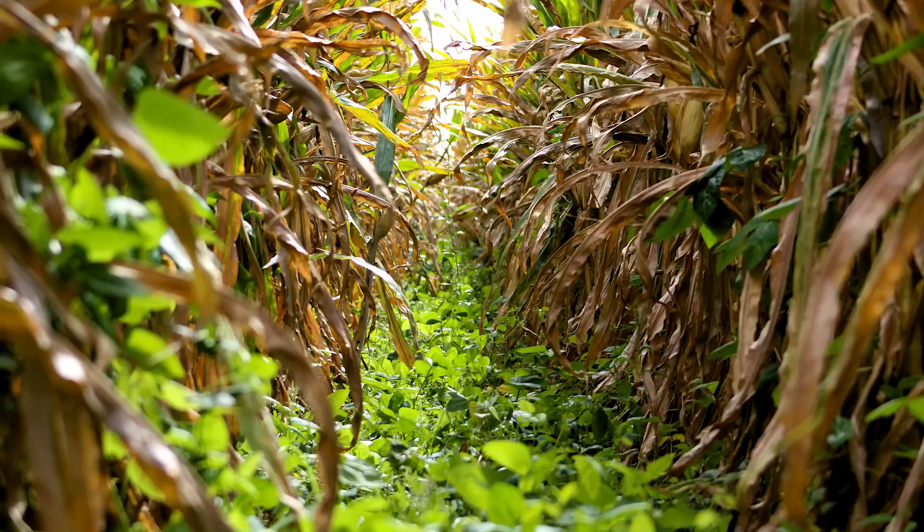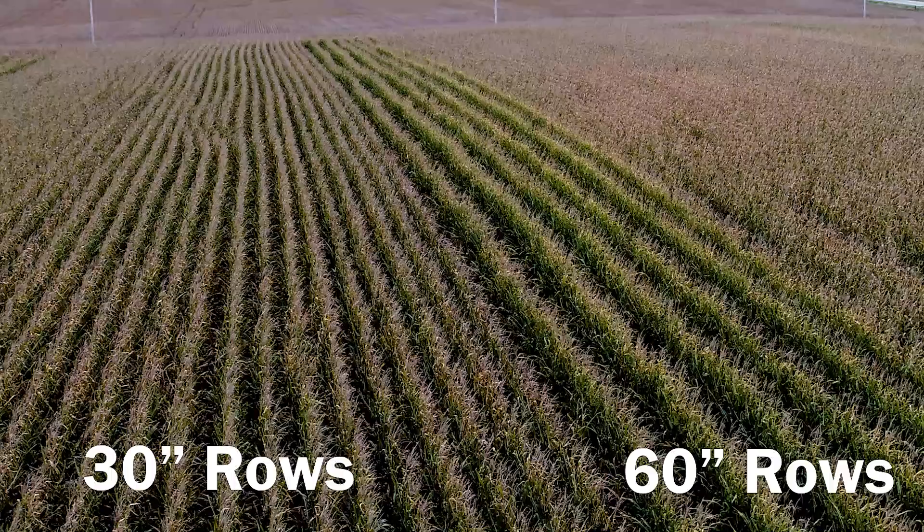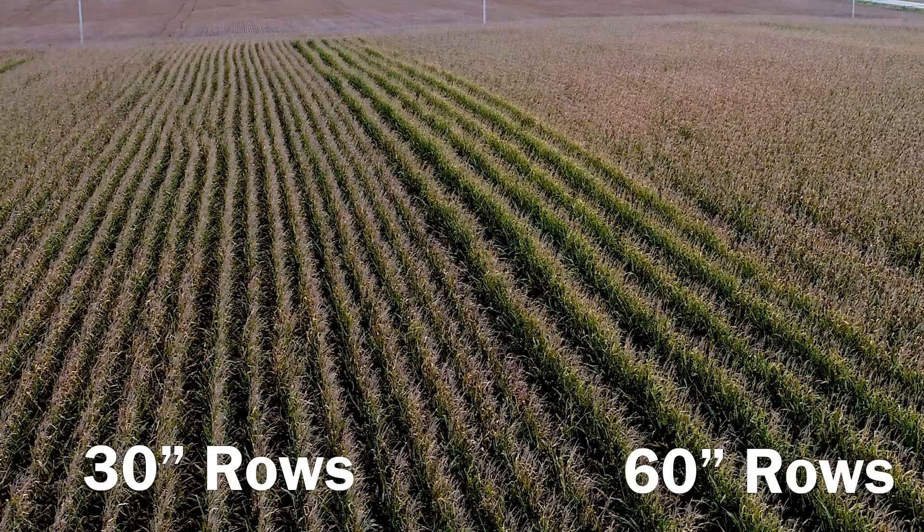The 30-inch corn versus 60-inch corn trial originated with a friend working to find opportunities for different cover crops and cover crop species. He concentrated on finding the optimum row spacing without giving up too much yield. His studies showed that if you had a 60-inch row, you could get just as much yield out of that 60-inch row as you would from a 30-inch row.